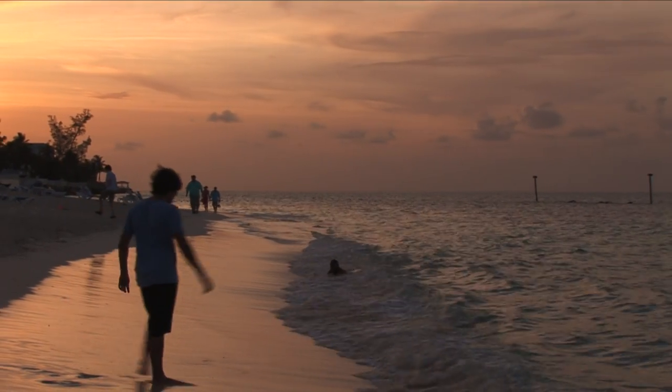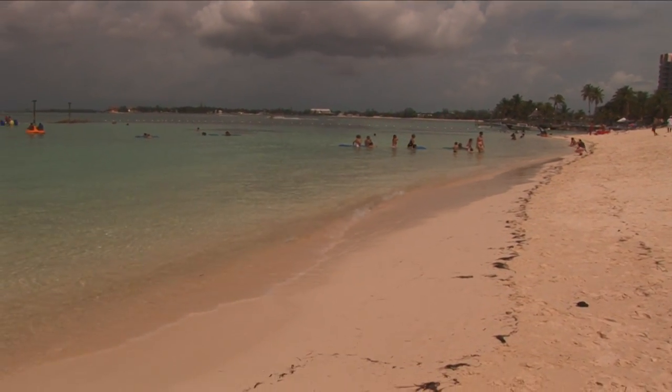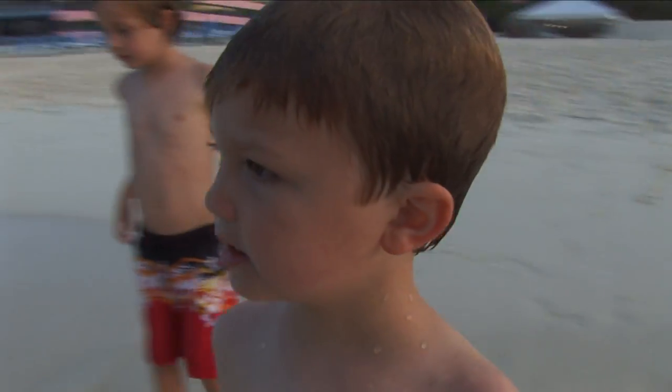The beach here is gorgeous. A pale pink hue stretches along for miles, meeting the calm turquoise waters. The kids have a great time splashing in the waves.